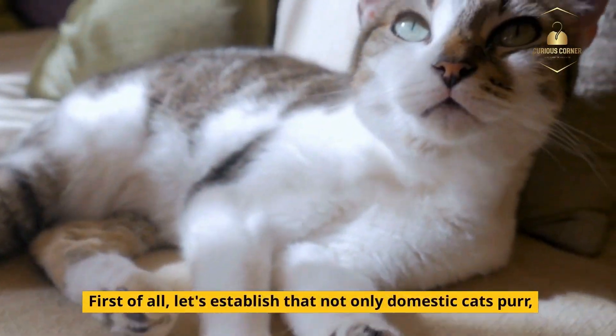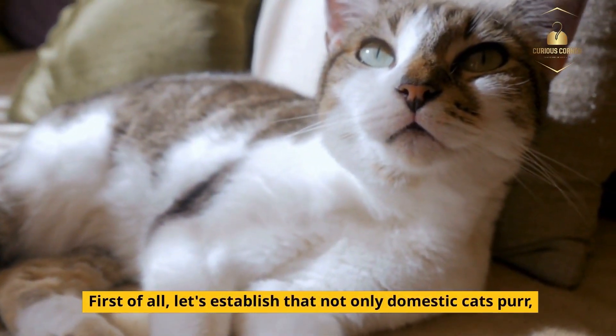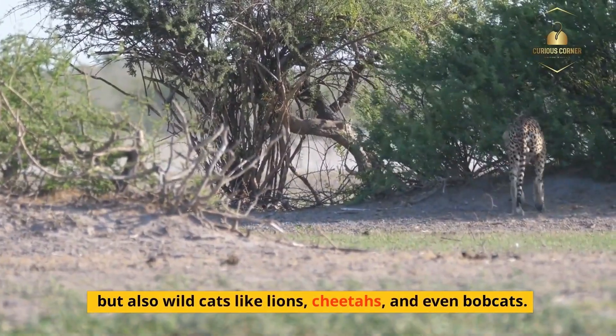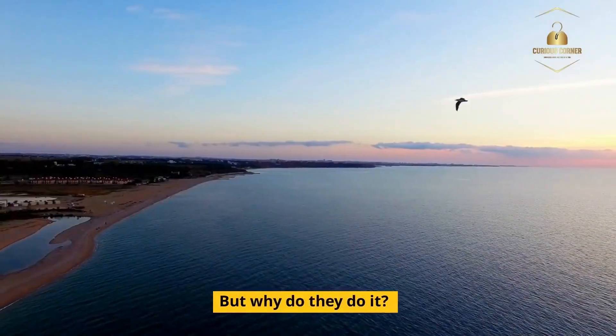First of all, let's establish that not only domestic cats purr, but also wild cats like lions, cheetahs, and even bobcats. But why do they do it?